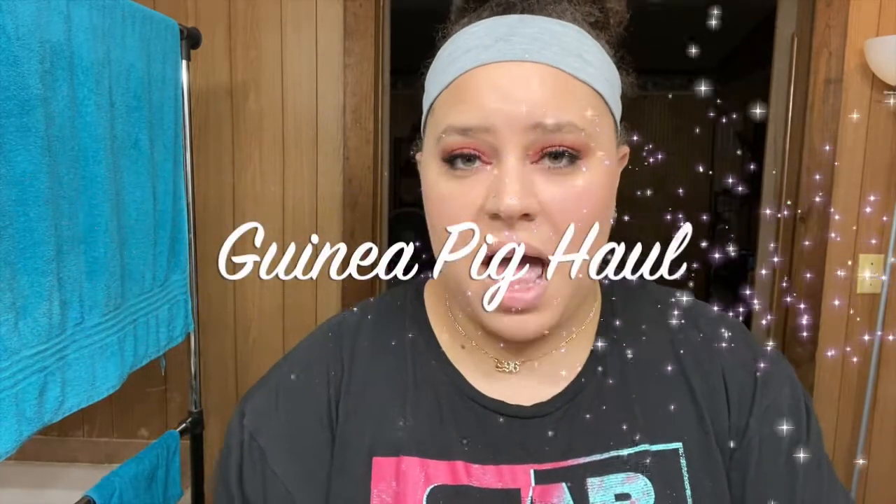Hey everyone, welcome back to my channel — and welcome to my channel for those of you who might be new. Today is going to be a guinea pig haul. First thing: if you're interested in the makeup look I'm currently wearing, I did film a video on it. If it's already posted it'll be linked in the description, and if not, make sure you subscribe and turn on the notification bell.